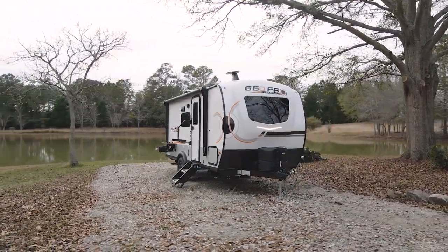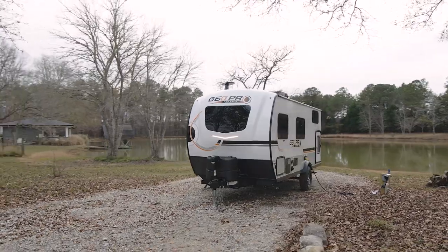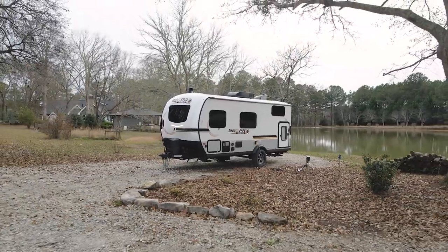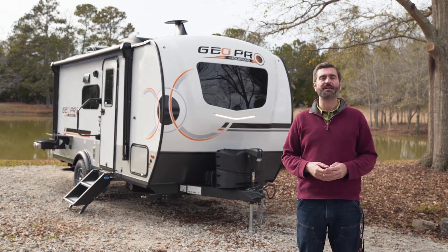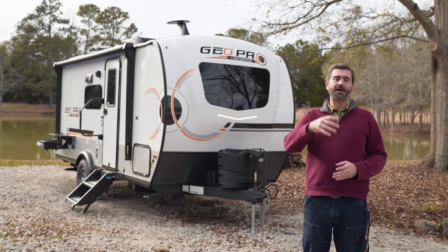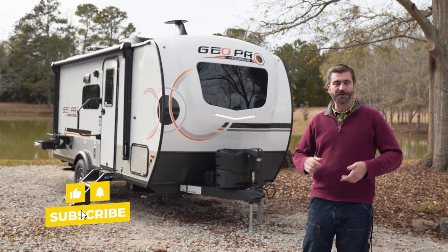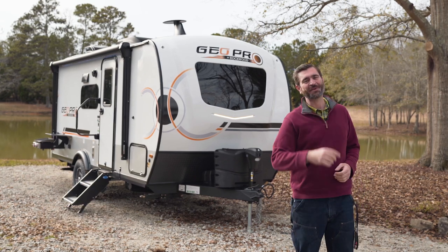Overall, I'd say this little GeoPro is an awesome choice for families that have weekend warrior adventure vibes in mind. It can host a couple of kids and mom and dad really easily. I can see putting a bike rack on the back and going out for some big adventures. You should definitely come check it out in person at Southern RV in McDonough, Georgia, or visit us online at southernrv.com. You can follow us on social media, and if you have any questions give us a call at 770-477-0552. Like and subscribe if you love this content — we're putting out new stuff weekly. Until next time, happy camping.